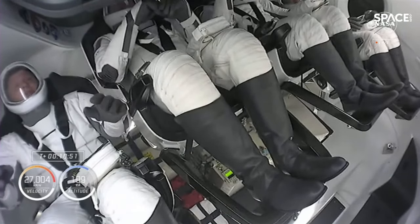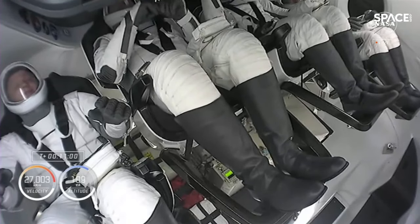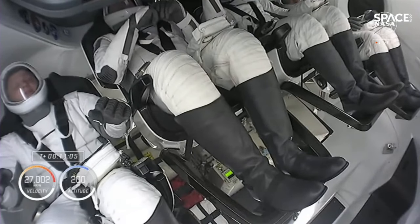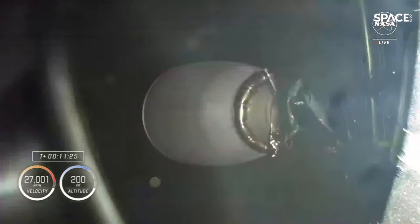We will see that separation coming up in just a couple of minutes, after which a number of activation checkouts occur automatically. First, we'll be checking out 12 of the Draco maneuvering thrusters all around the service section of the Dragon spacecraft. Then we'll also begin to get ready for nose cone opening. The nose cone stays closed for the flight uphill to help protect all of the guidance, navigation, and control sensors.